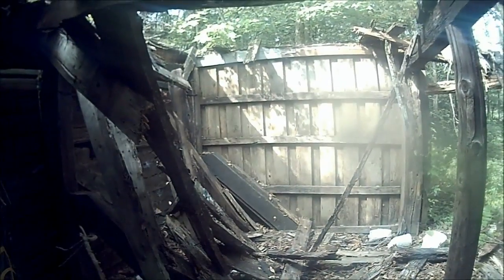Build it to last. It's really creepy in here though.